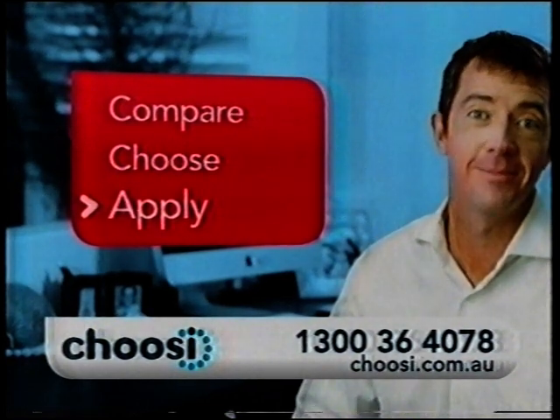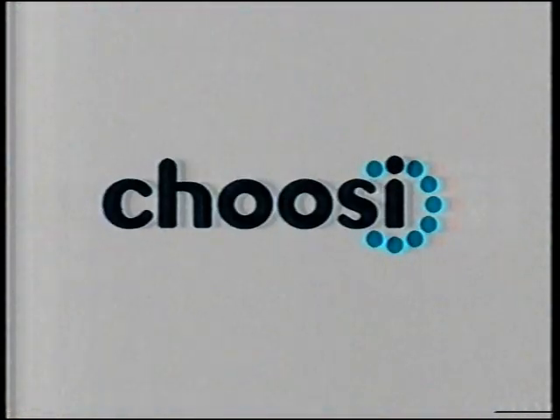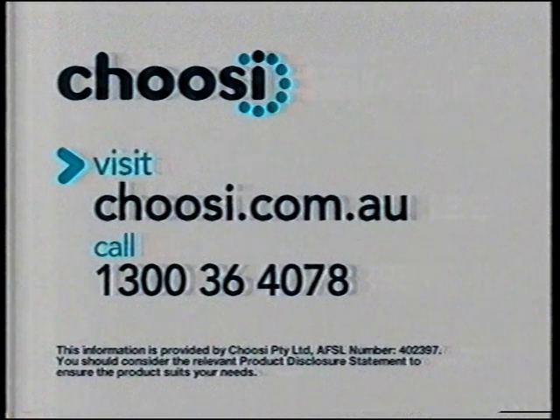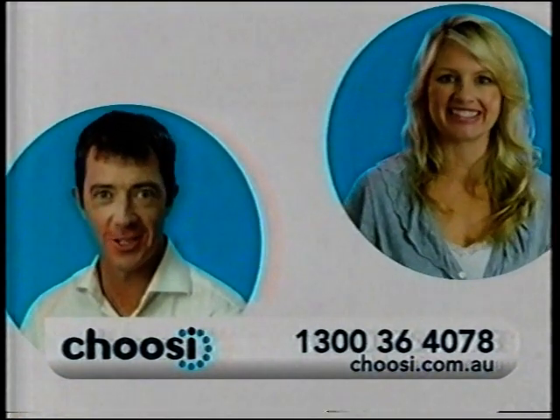I was even accepted there and then. It was as easy and simple as that. They were really helpful and best of all, it's a free service. Choosey. To compare, choose and apply for life insurance, visit choosey.com.au or call 1300 364 078. Choosey — the better way to choose life insurance.